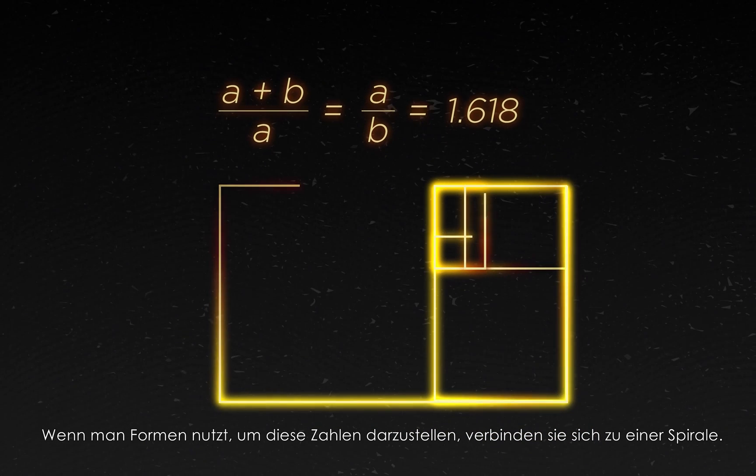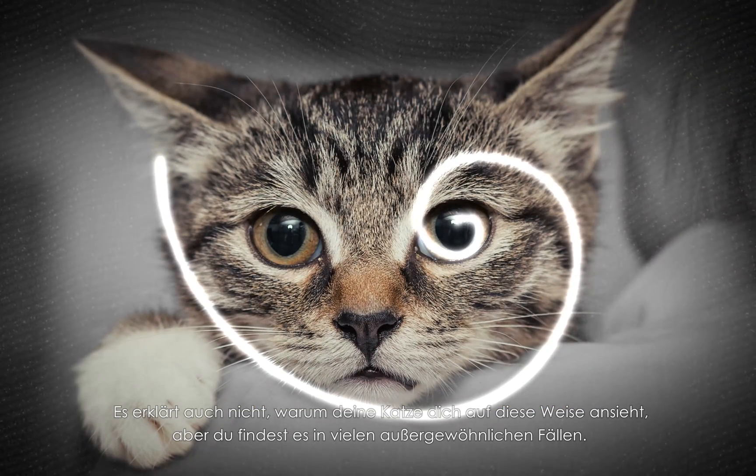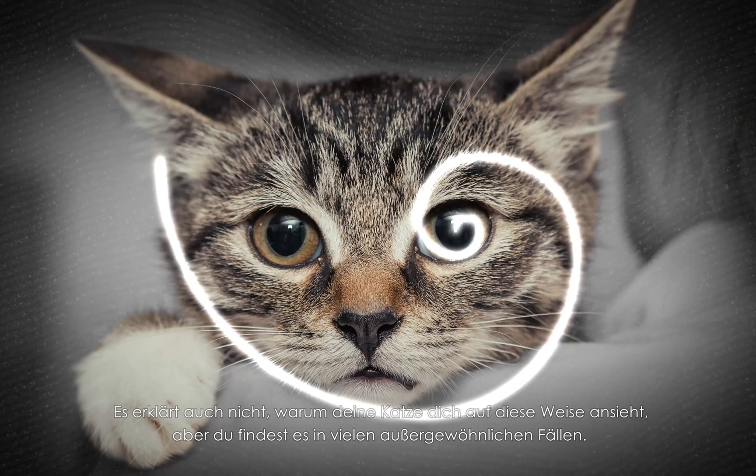When you use shapes to represent these numbers, they connect to create a spiral, so it's often misunderstood or misused. It can't explain why your cat looks at you this way, but you can find it in some amazing places.